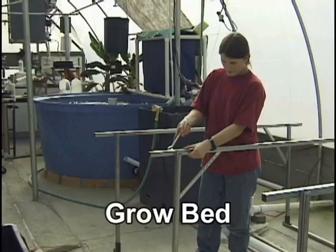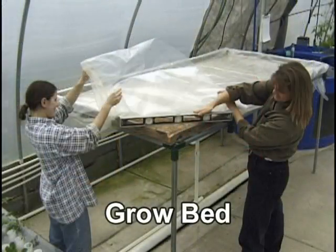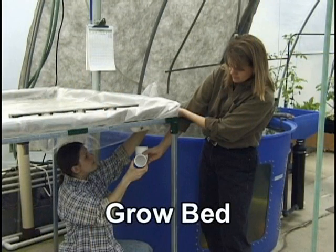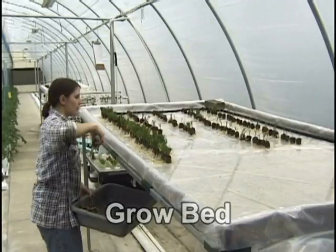The grow bed is the space dedicated to growing plants in an aquaponics system. Some grow beds are filled with a media such as gravel, perlite, sand, or water, while other systems do not use a media. You'll learn more about these designs later.